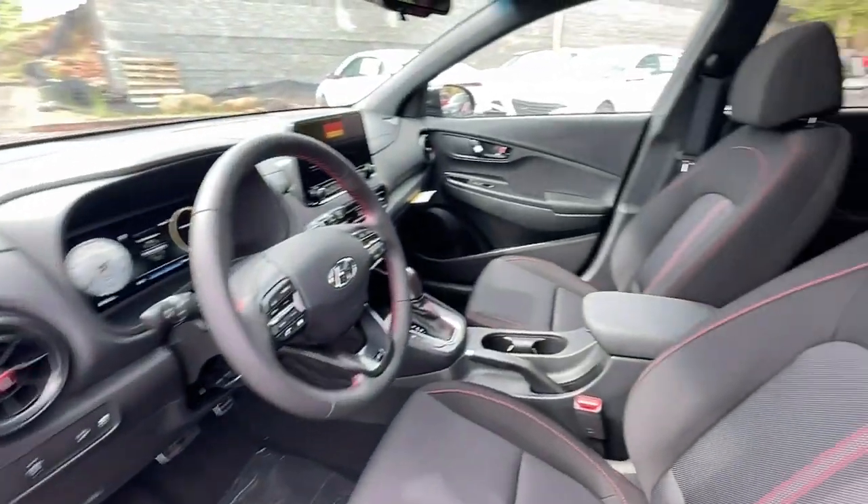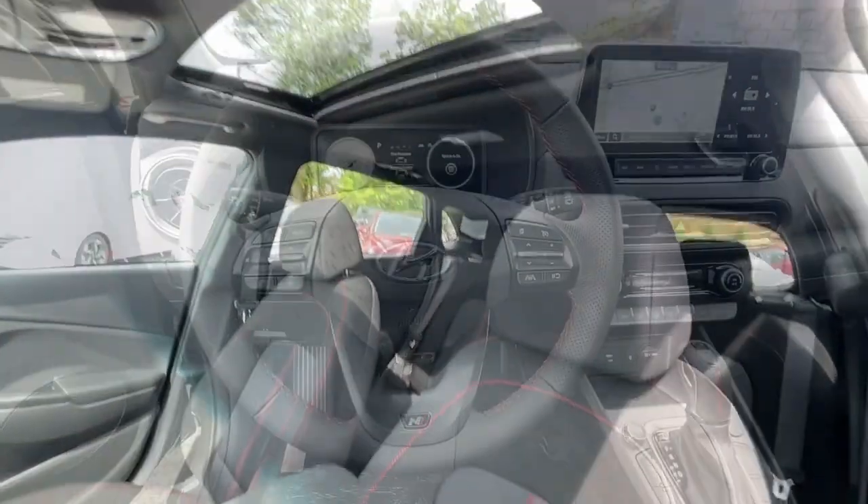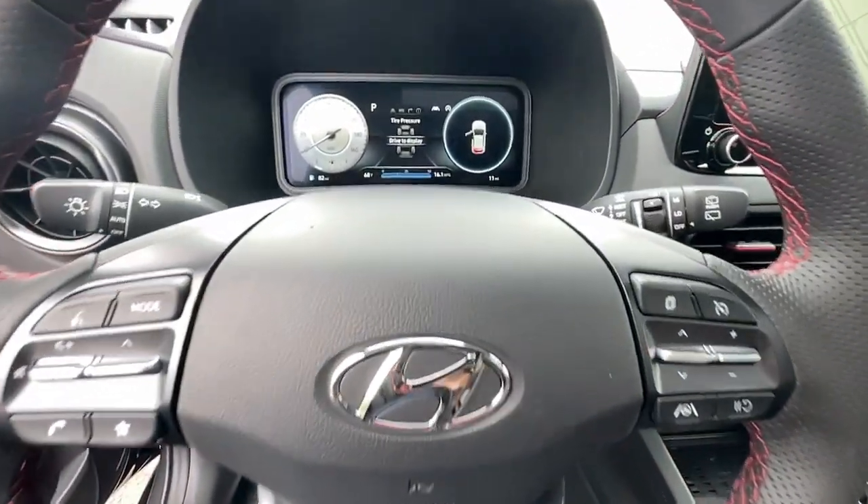Heated mirrors, electronic stability control, aluminum wheels, heated front seat, and power driver's seat.